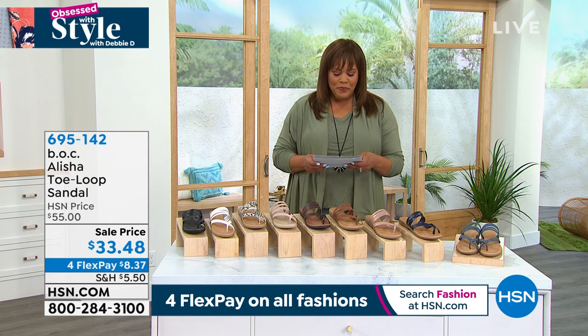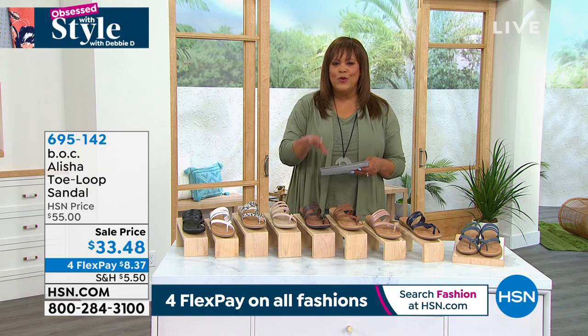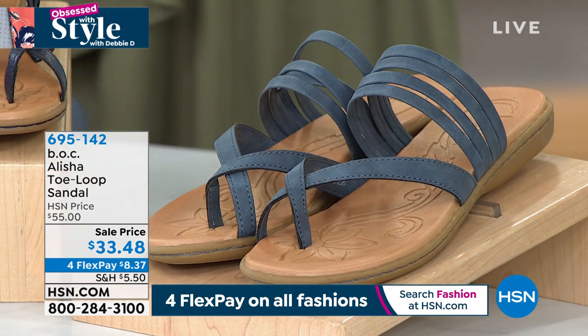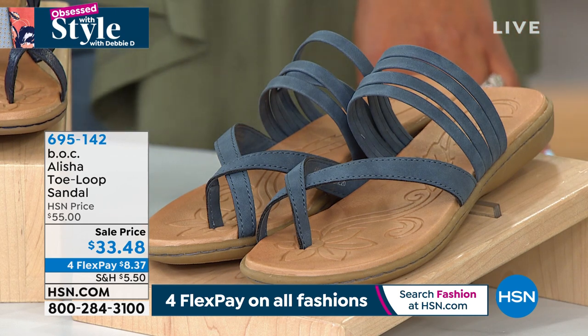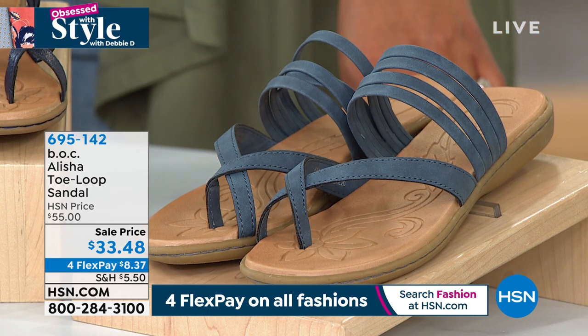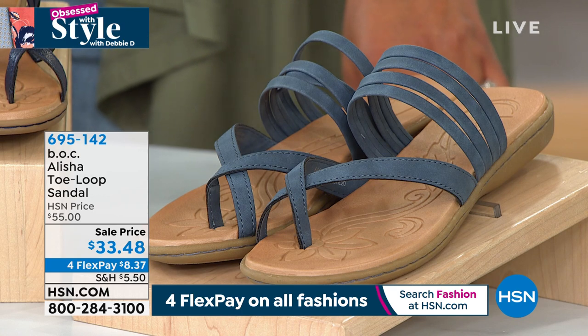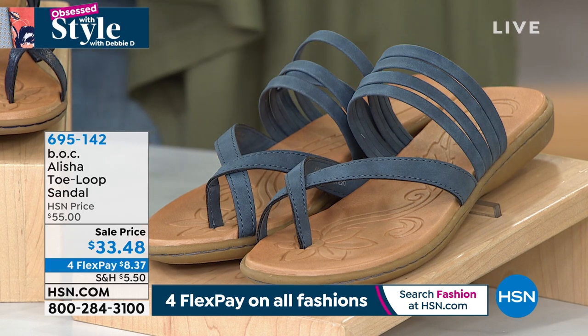Right off the top, I want to show you the B.O.C. sandal that has been taking the world by storm. This is the Alicia. B.O.C. is part of the Bourne family and we have them for the first time at $33.48. I can't believe the price on this.